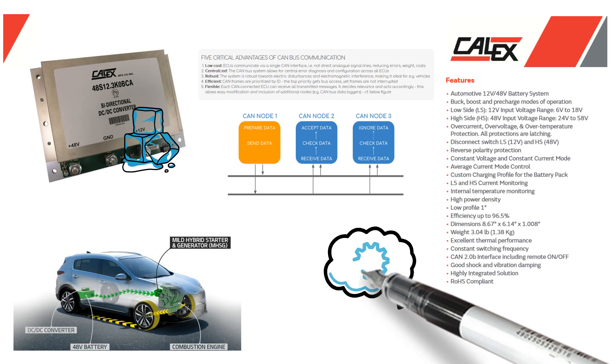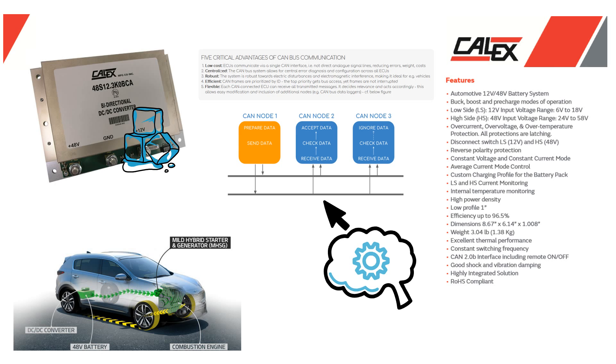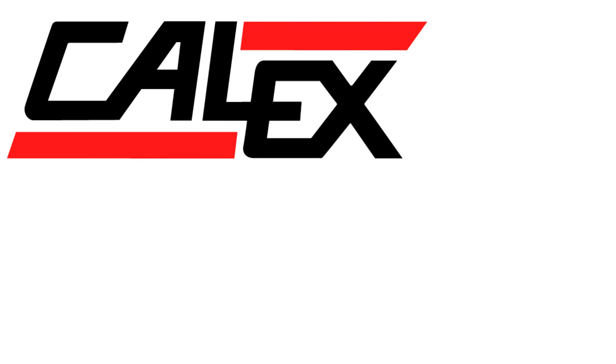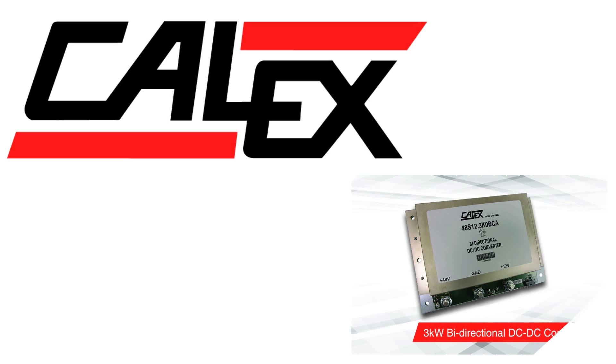Additionally, the BCA uses a high-speed CAN transceiver for communication with the microcontroller. The BCA provides a complete solution for in-vehicle power distribution in 48-volt to 12-volt battery configurations, making this an outstanding choice for OEM vehicle electrical systems, says Michael McNally, Director of Product Marketing at Calix Manufacturing.